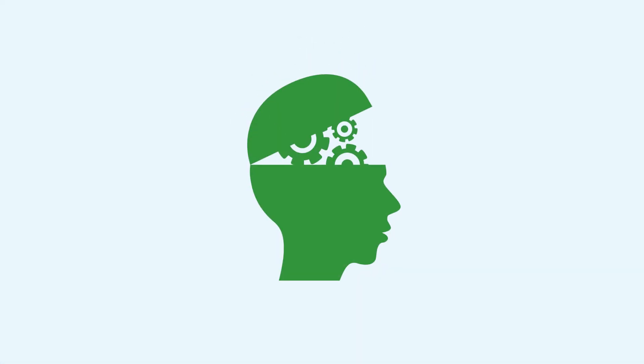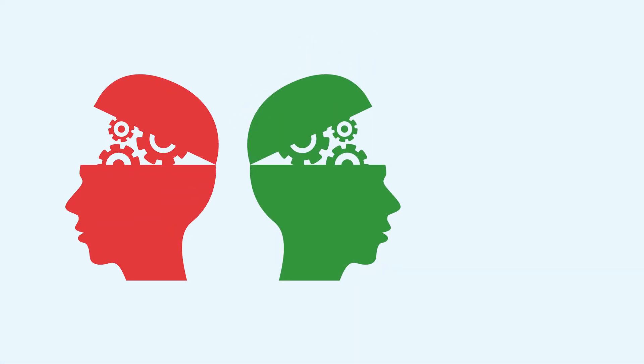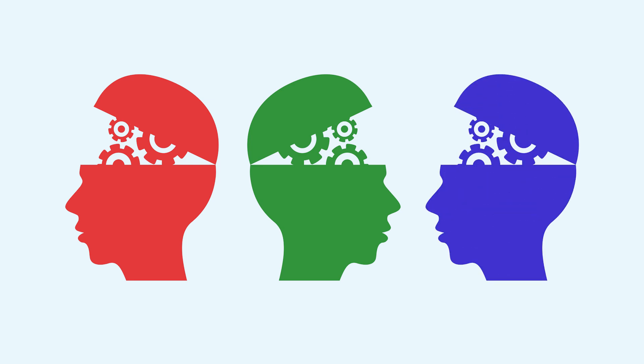Our brains are all amazing, but each one is different, just like our fingerprints. Some people's brains have difficulty matching letters to sounds, spelling words, keeping their focus.